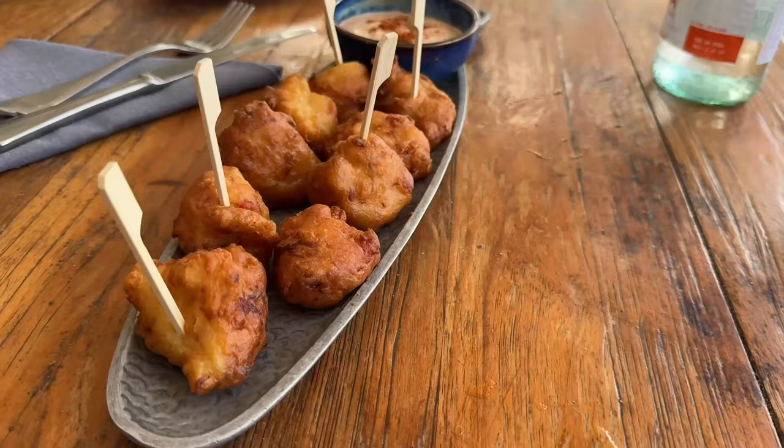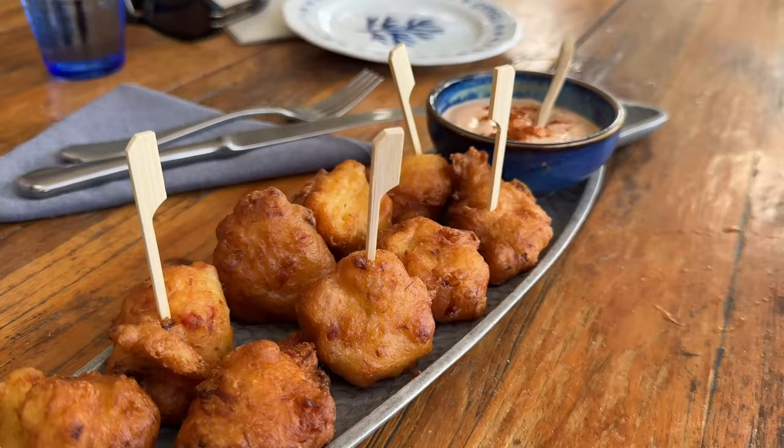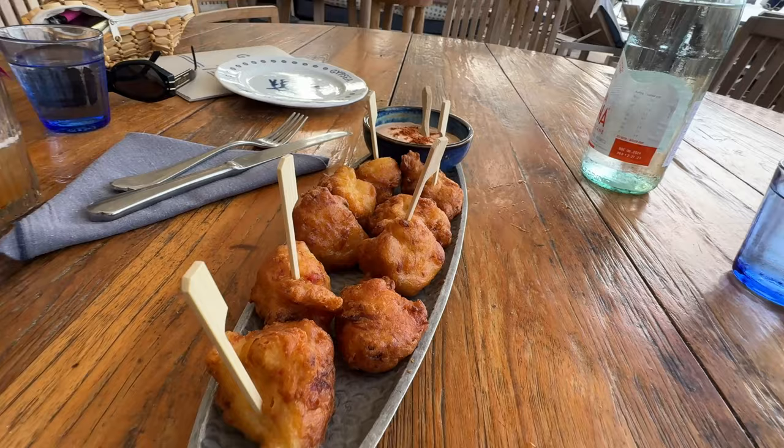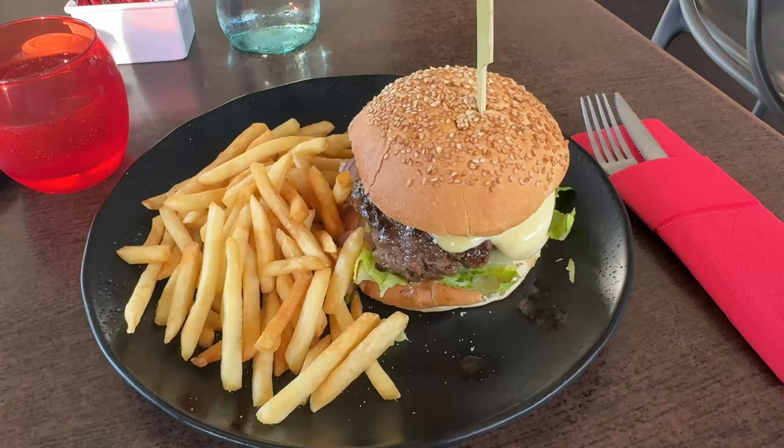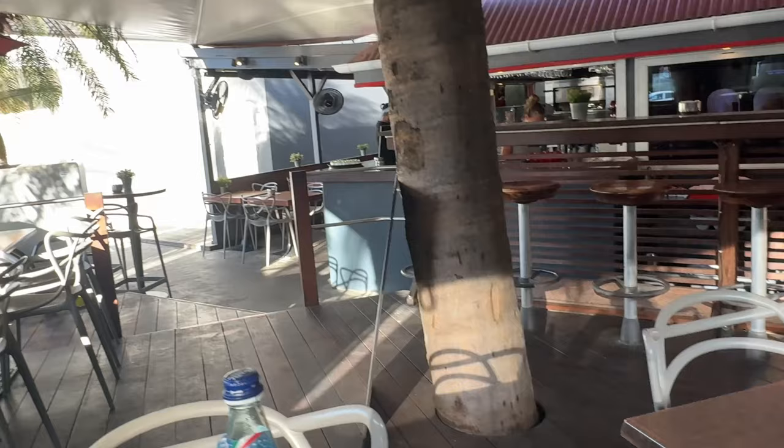Let's talk about local food here in St. Barts. I've got some cod fritters — very delicious traditional French food. French food is definitely the main cuisine here. Don't expect too many exotic options — there might be a couple of Asian or Italian restaurants, but most of the food is going to be French. One great way to save money is to go to the supermarket and get food there.